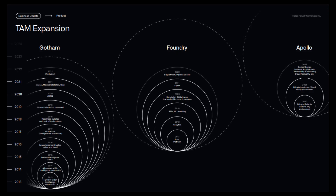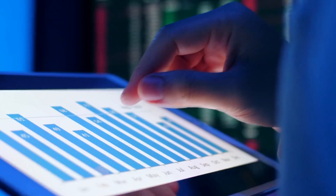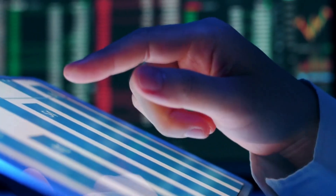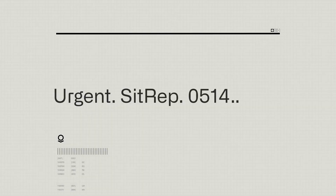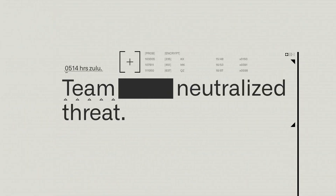Palantir estimates that its total addressable market is roughly $119 billion, and some analysts project revenue to reach $9 billion by 2026. The company stands firm behind its projected annual revenue growth of 30% or more through 2025. Palantir continues to improve on its platform — its Titan release of Gotham offers improved importance, more customized views, and AI integration.